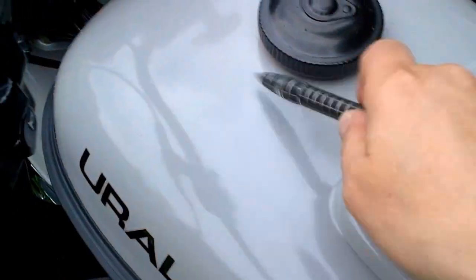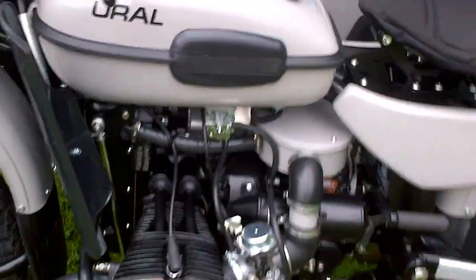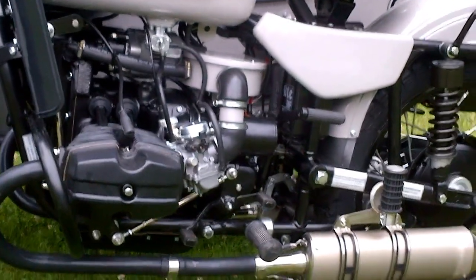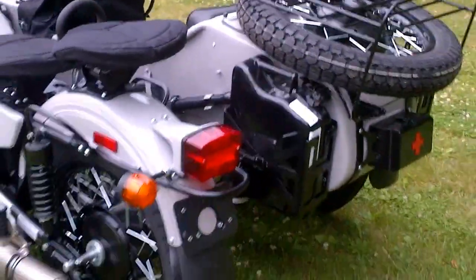With standard metal paint you can chip it or scratch it easily. This bike has a powder coated drivetrain — engine, transmission, final drive, drive shaft, the backing plate of the sidecar braking system — it's all powder coated, no exposed aluminum parts.